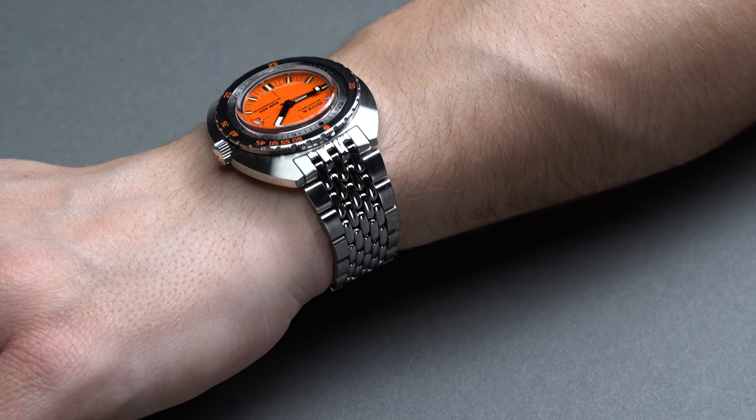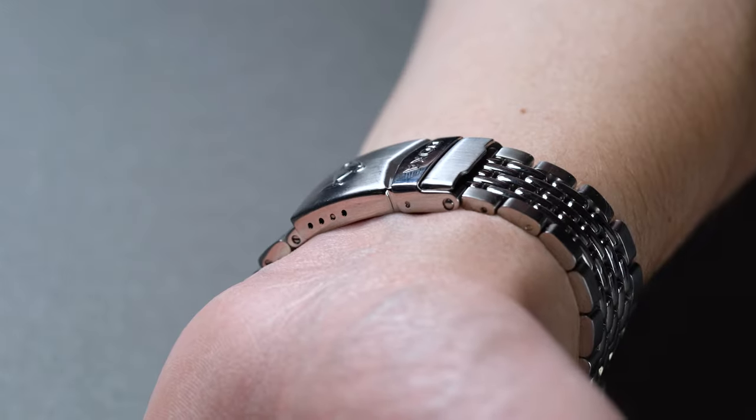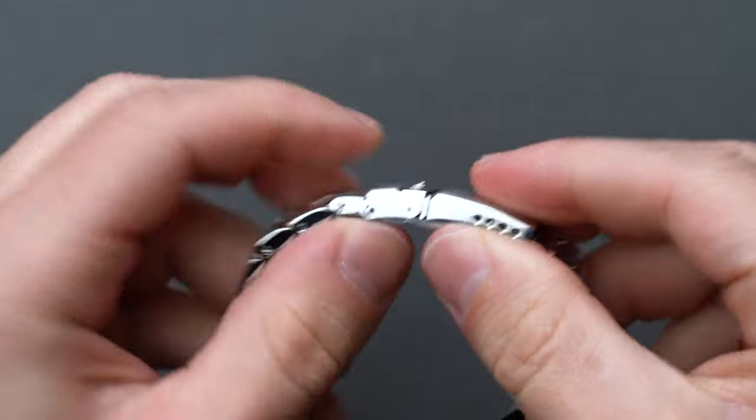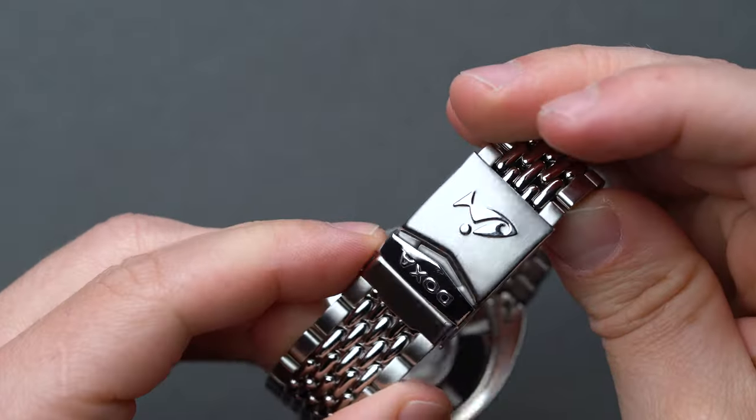The end link nestles right up to the case and sports the same styling and finishing as the bracelet itself, so it almost appears as though the bracelet disappears under the chunky timing bezel when viewed from above on the wrist. Rounding off its features, the bracelet uses a simple branded folding clasp with three micro-adjustment slots for fine-tuning the fit, and also features screw-and-post links for major readjustments.